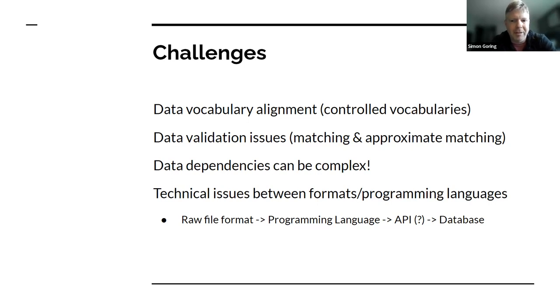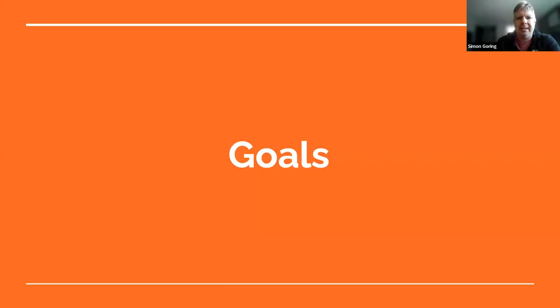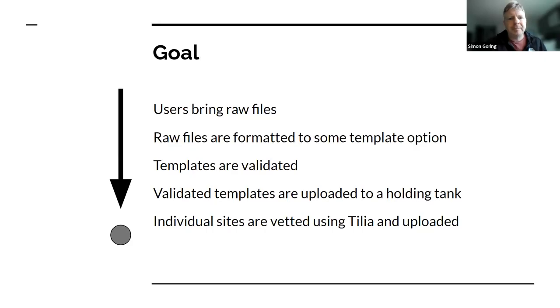As I've been getting more experience with this, I think we're solving a lot of the problems. The goal is really that users bring raw files in whatever format they're in, whether it be SQL databases, spreadsheets, Excel files, XML, whatever it is. We then transform the raw files into some sort of template option that's more standardized and can be done programmatically.